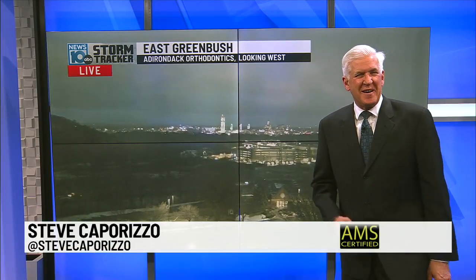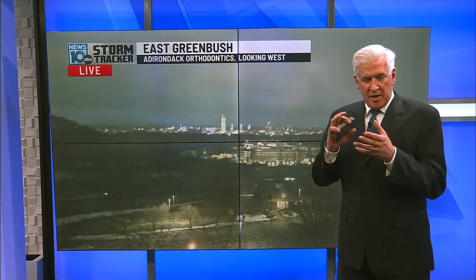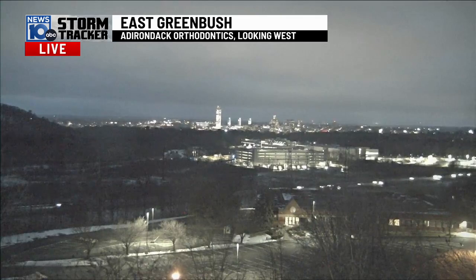Pulling your hair out — I better not pull out too much more, right? Every storm this winter has been a little bit different and not your normal snowstorm. They've all had something kind of wacky going on. This one does as well.